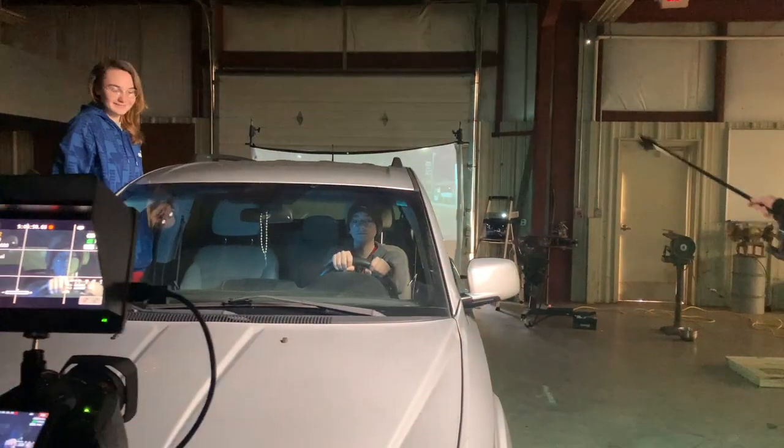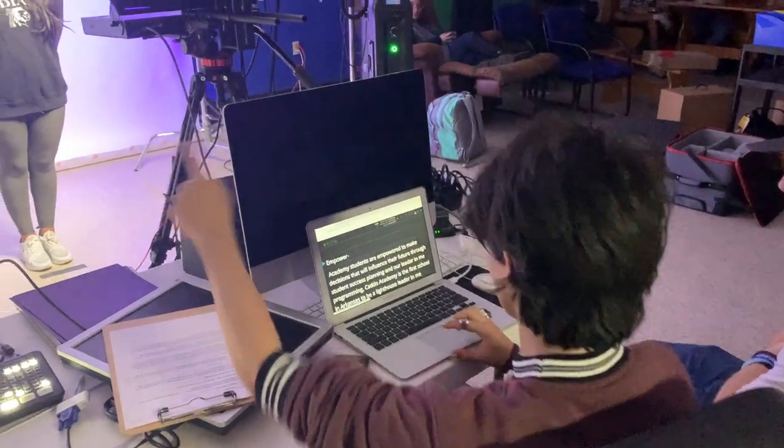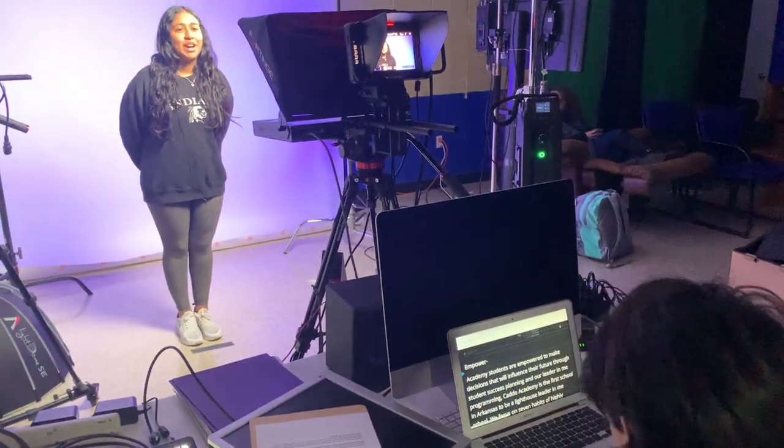Things are moving fast at Caddo Academy. Our AV tech and film program has changed almost overnight. Thanks to district, co-op, and state support, we are cultivating our CTE program like never before. Caddo students are engaged with professional equipment in a 21st century broadcast and film studio with green screen, flex set, and the new $45,000 news anchor set coming in March.